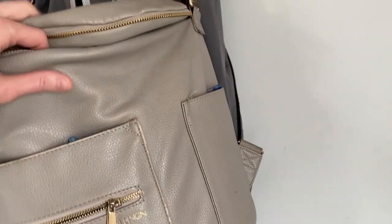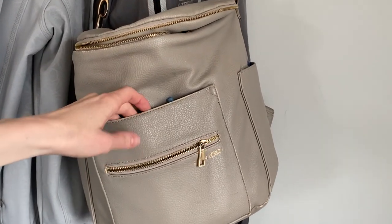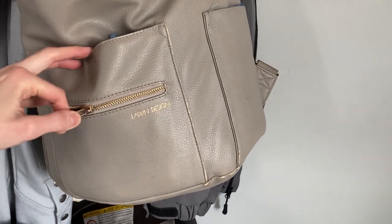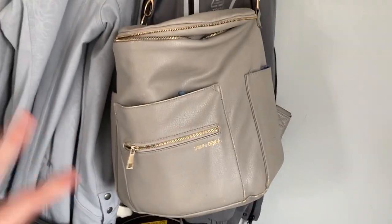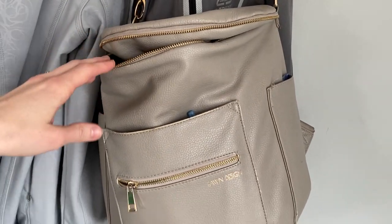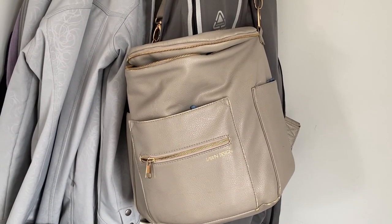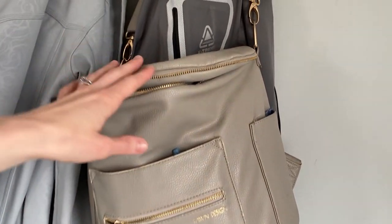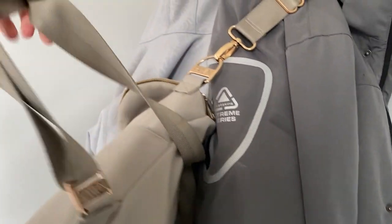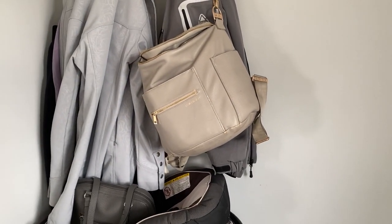Okay, so here is my diaper bag. This thing is amazing. They are very expensive if you are going to buy them brand new, but I bought mine used on eBay and honestly I have enjoyed this diaper bag so much. My husband doesn't mind carrying it. It's just an all-around good diaper bag. It's got the strap and then it's also got the handles for a backpack. That is one of the things that I absolutely love.